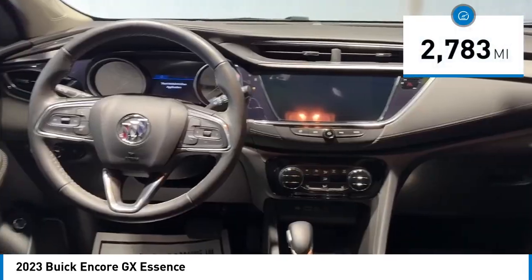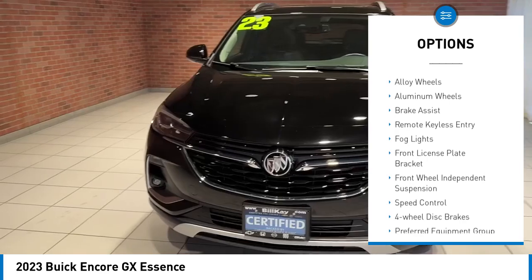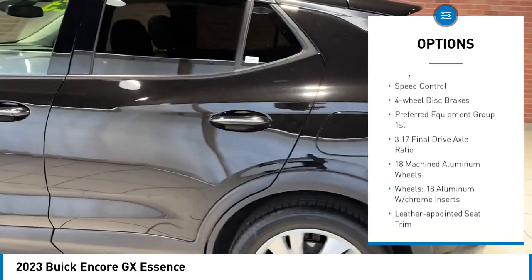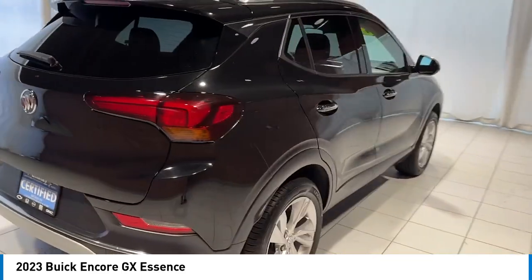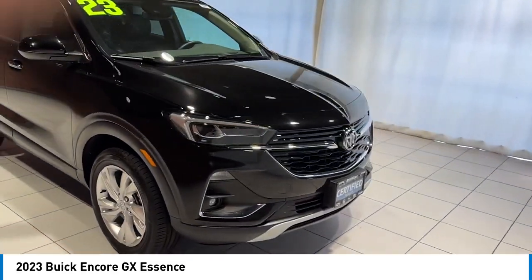This vehicle has less than 3,000 miles. Here are some of this vehicle's great options: rear spoiler, alloy wheels, aluminum wheels, brake assist, remote keyless entry, fog lights, front license plate bracket, front wheel independent suspension, speed control, and four-wheel disc brakes.